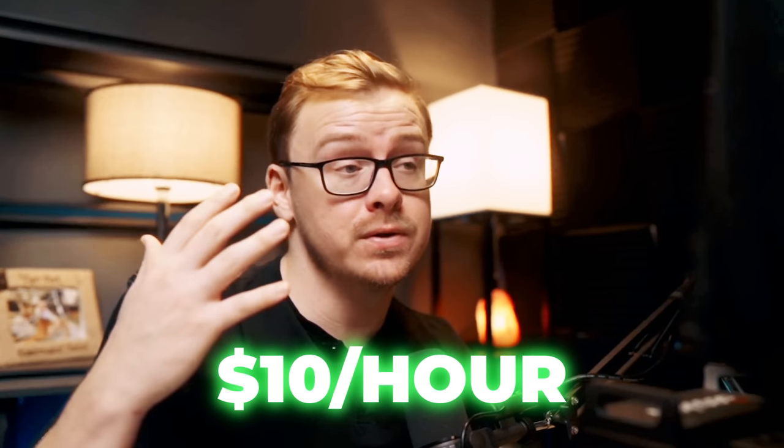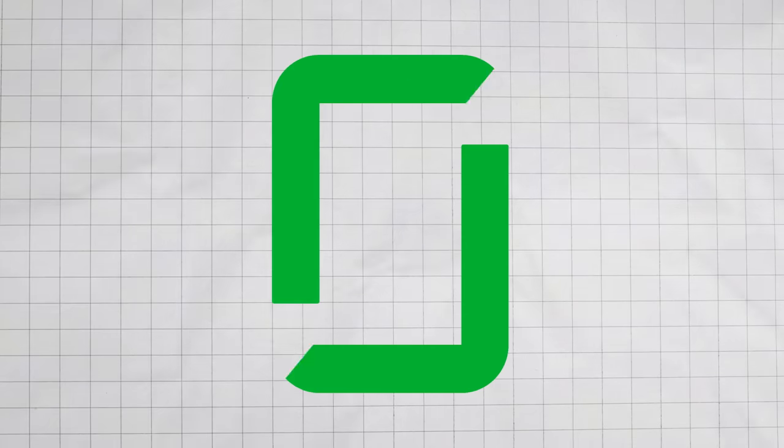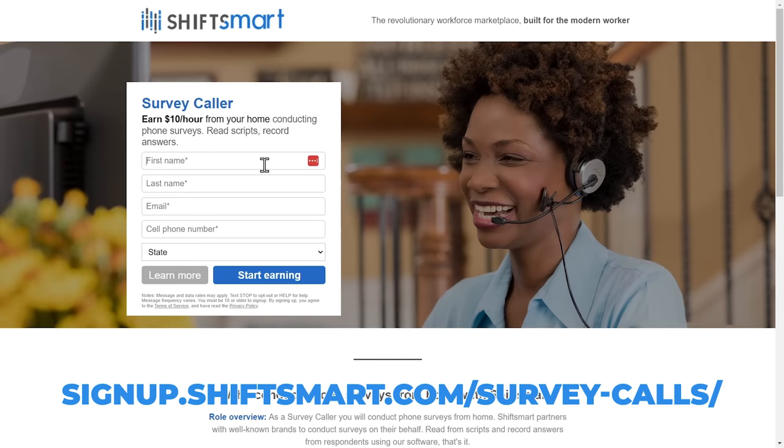Typically you are going to be doing political surveys, and they start you off at about $10 per hour, but there are opportunities for bonuses and making more money down the line. That's pretty good considering you don't have to interview or submit a resume. Glassdoor has survey callers at this company making between $30,000 and $47,000 a year, so this is a good way to get your foot in the door. To get started, visit their website, sign up as a survey caller, complete the necessary onboarding materials, and start accepting survey assignments to make phone calls and collect valuable data.